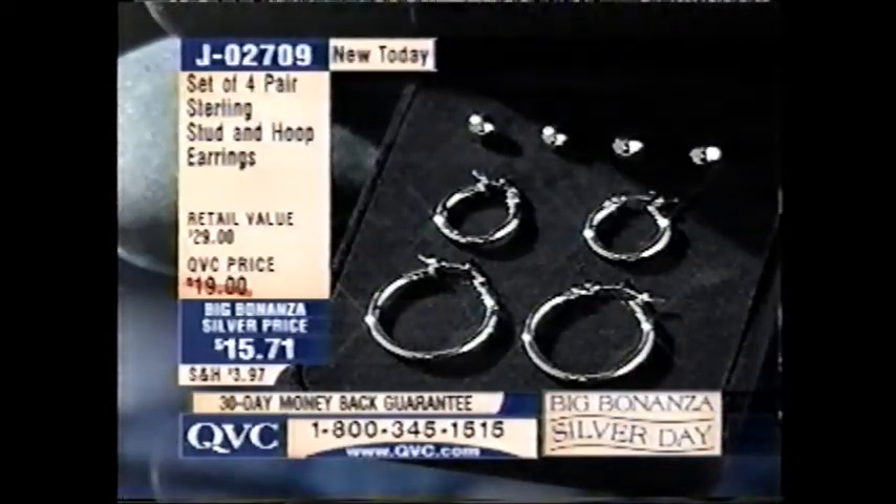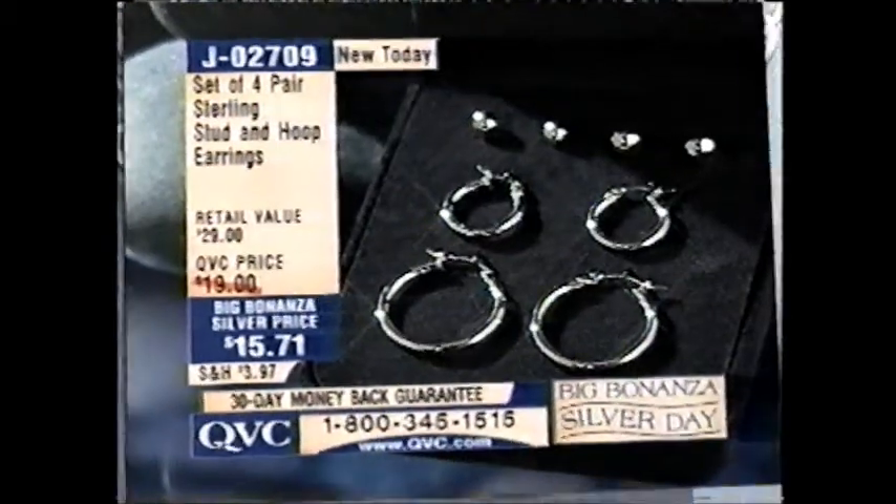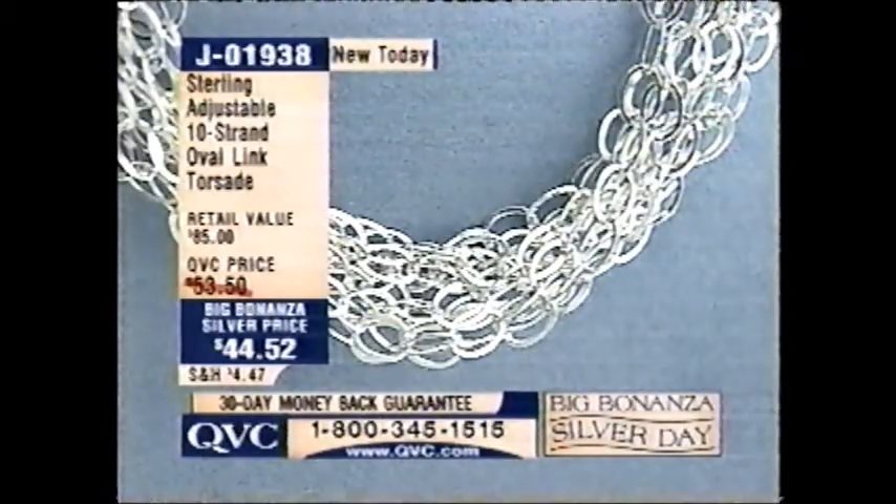And then we have the set of 4-pair sterling stud and hoop earrings — 2 pairs of studs, 2 pairs of hoops — J02709. Unbelievable price: 4 pairs of earrings for less than $16.